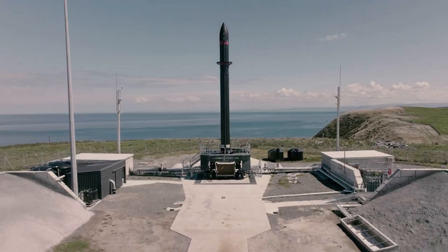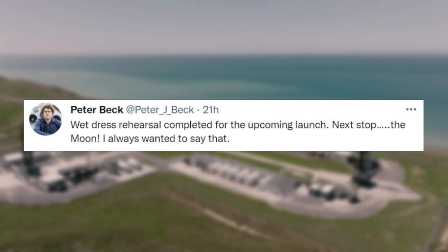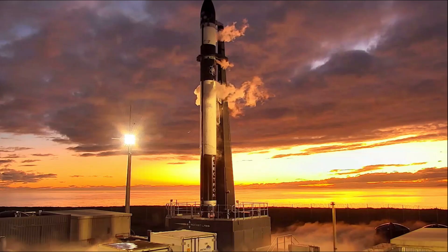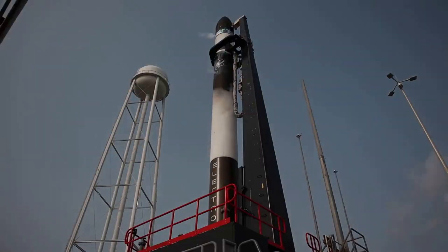Specifically, just yesterday, Rocket Lab CEO Peter Beck tweeted saying: 'Wet dress rehearsal completed for the upcoming launch. Next stop, the Moon. I always wanted to say that.' This tweet included a photo of Electron completing the wet dress rehearsal. Rocket Lab also provided some valuable updates on the mission.